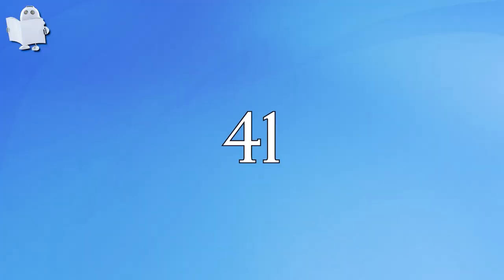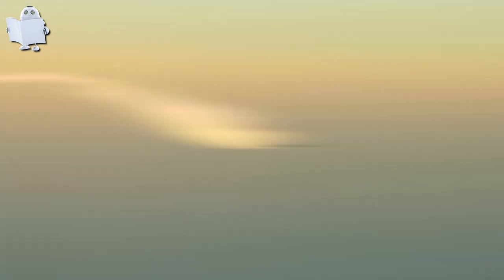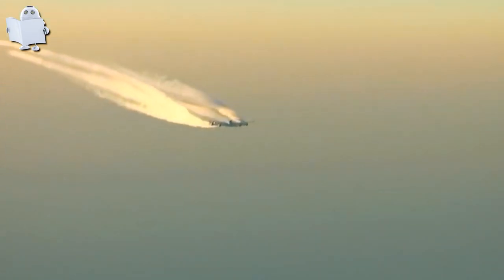Number 41: Airbus A380 Contrail. This is extremely rare footage of an Airbus A380 contrail from the cockpit view of a Boeing 747.